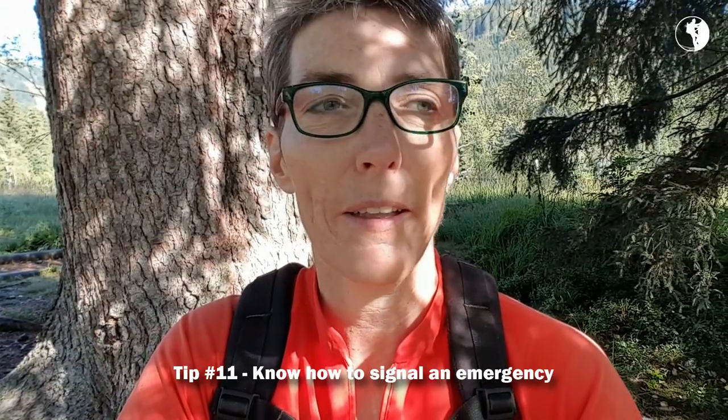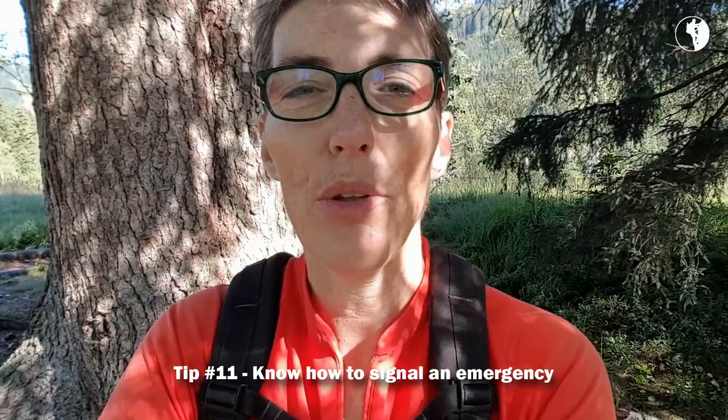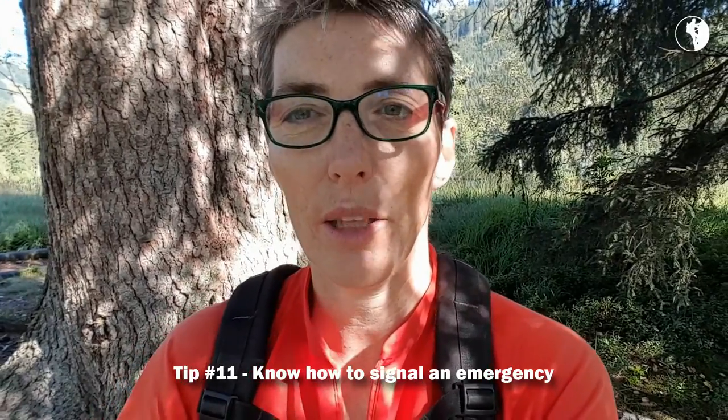Good day everybody, Gerdie Verwoerd here, your Great League guiding coach, with episode 11 in the series of how to hike the mountains safely — especially when you want to do it by yourself or when you're new to mountain hiking, but of course also when you just need a reminder on how to do it safely. Tip 11 is all about how to set off an emergency signal.